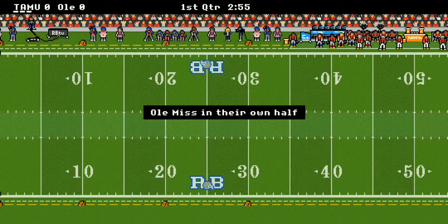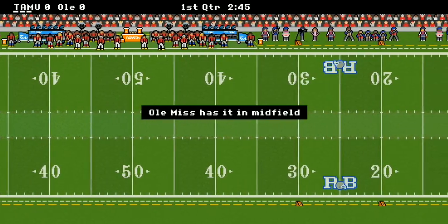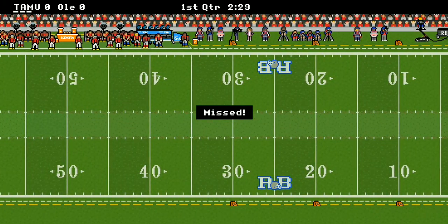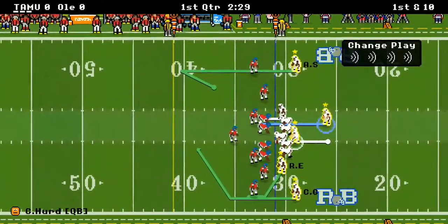A&M kicks off, which means Ole Miss has got the ball first, and they're moving down the field. But the drive gets stopped, they miss the field goal, and A&M takes over just like that.